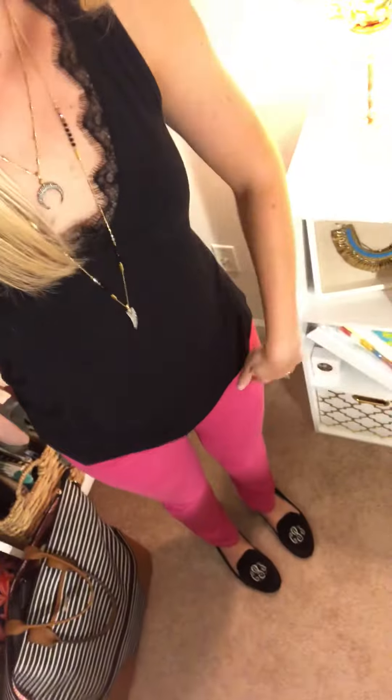It's a little bit longer in the back with a scoop hem so it's super cute. I'm wearing it today with these hot pink jeans — I love having a fun pair of colorful jeans in my wardrobe. I'm wearing some black monogrammed flats from Marley Lily.